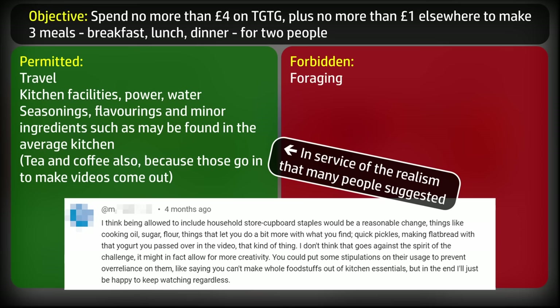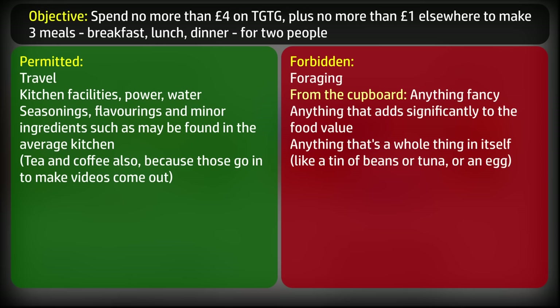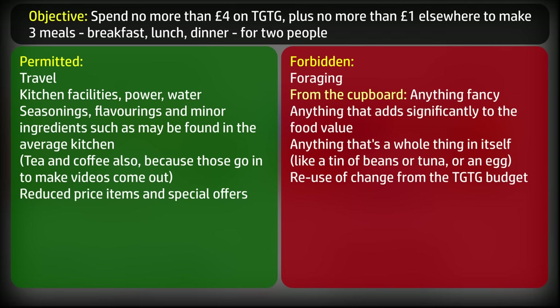Permitted items include salt, pepper, a splash of oil, a few herbs and spices, simple sauces like ketchup, mustard, or soy — nothing fancy like truffles or saffron, nothing that adds significant food value like rice, and nothing that's a whole purchased item like a tin of beans or tuna. For the £1 spend in the supermarket, reduced items and special offers are permitted. Any change from the £4 allowance on the Too Good To Go app will not be added to the pound for supermarket shopping.